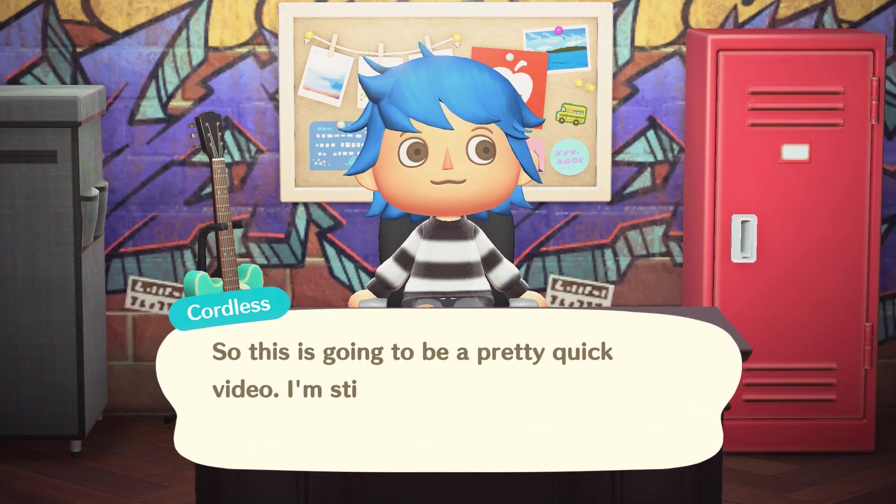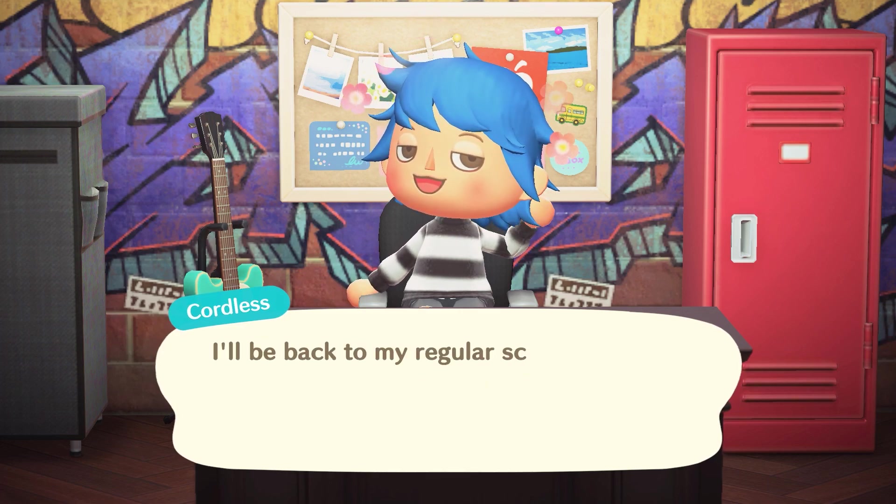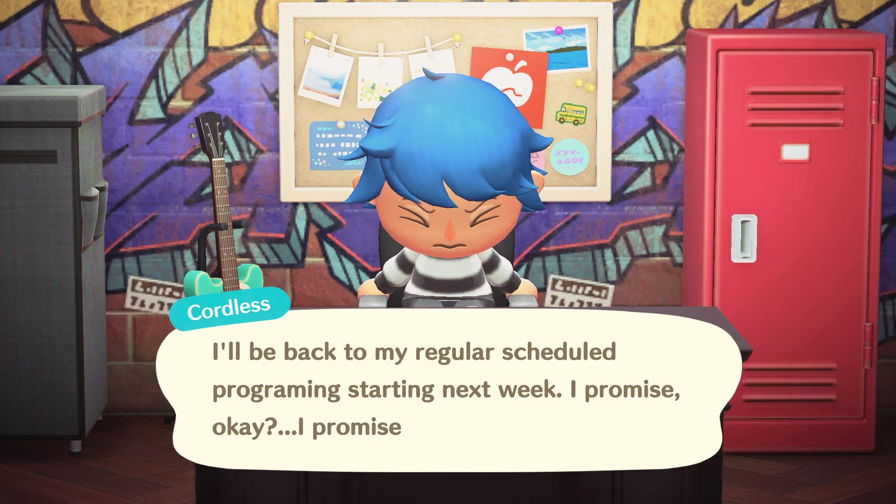So this is going to be a very quick video. I'm still getting into the swing of things with the new year, so I promise I'll be back to my regular scheduled programming starting next week. I promise.